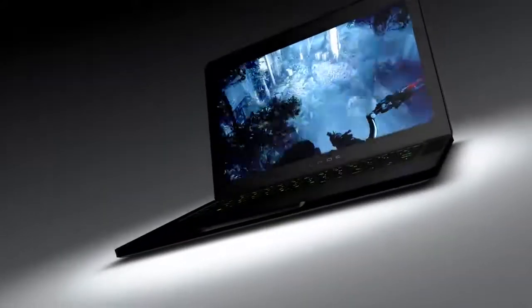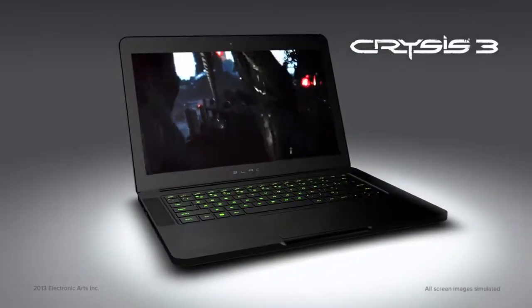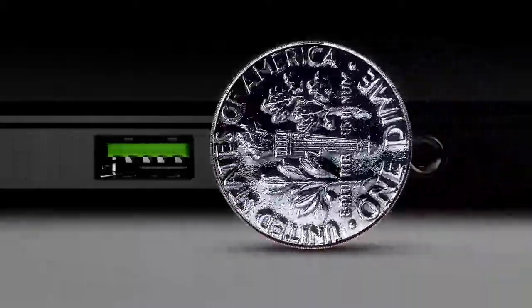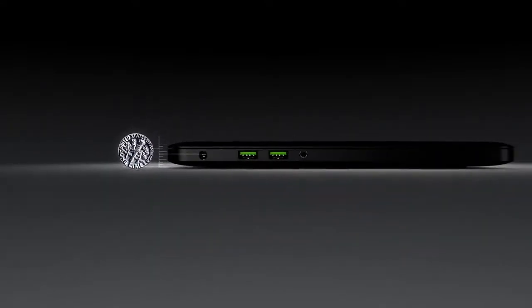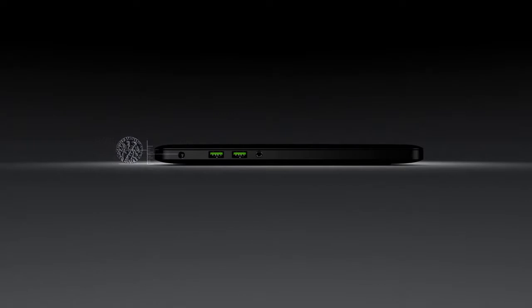It's impossibly thin, insanely powerful, and designed just for gamers. Thinner than a dime and weighing in at just over 4 pounds, the Razer Blade is the thinnest gaming laptop in the world.